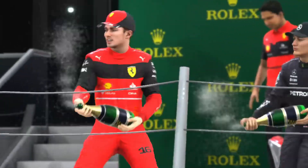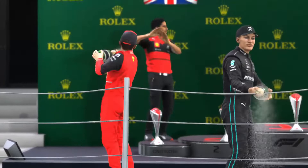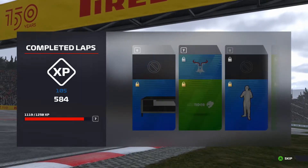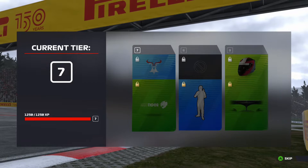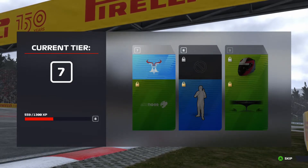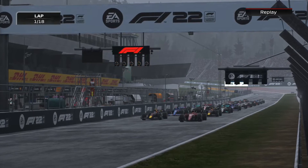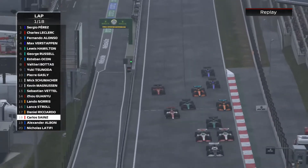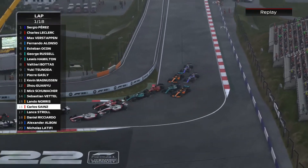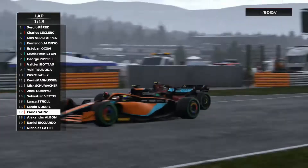So Leclerc wins, Russell second for Mercedes, Alonso takes third on the podium for Alpine. For my first last-to-first challenge on F1 22, I'll take fourth place. I've done the last-to-first challenge before — on F1 2020 I think — I'll insert a link in the top right so you can watch that. I don't think I managed to win that one, so I'm still yet to complete a last-to-first challenge. This was 108 AI — I'd usually race at 110 — but it's a new game still.